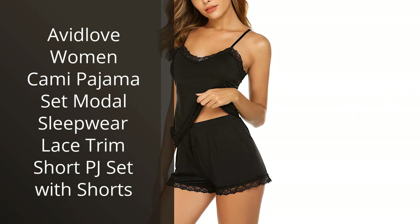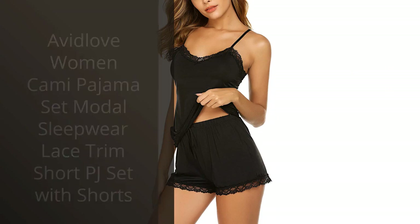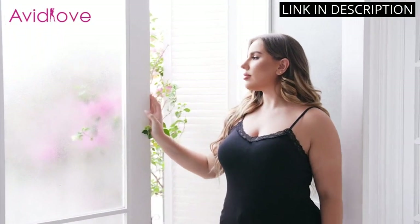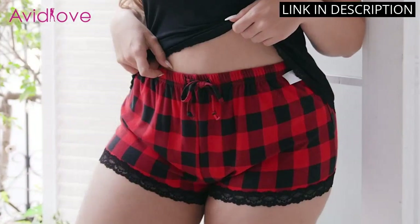I recently purchased the Avid Love Women Cami Pajama Set and I'm so glad I did. The fabric is really soft and comfortable, and the lace trim adds an elegant touch. The shorts are the perfect length and fit me perfectly.